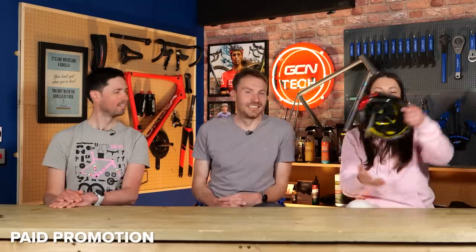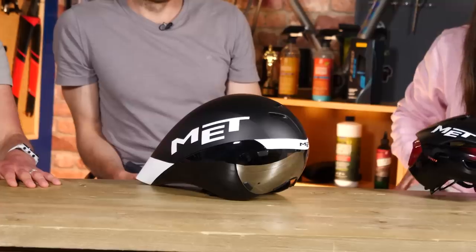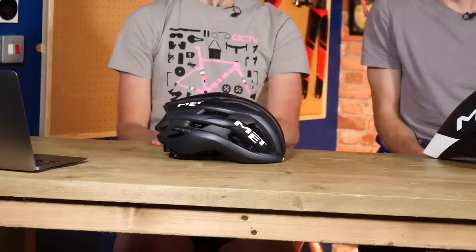Time for some hot spicy tech, and this week we are kicking off with our new helmet sponsor, Mets. You're going to see us rocking around in these lovely helmets, and we've also got an aero bad boy too — the Drone — which we gave to Tom. Primarily you're going to see us in the Trenta or the Manta Arrow. We've set the aero one aside for Ollie — that would probably be his commuter helmet. You're going to see us using these helmets a lot more in the coming years.